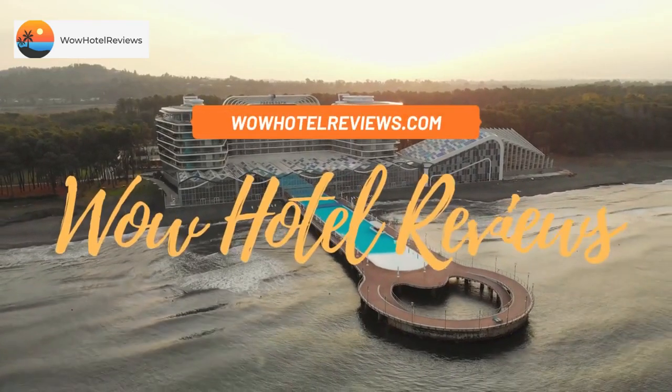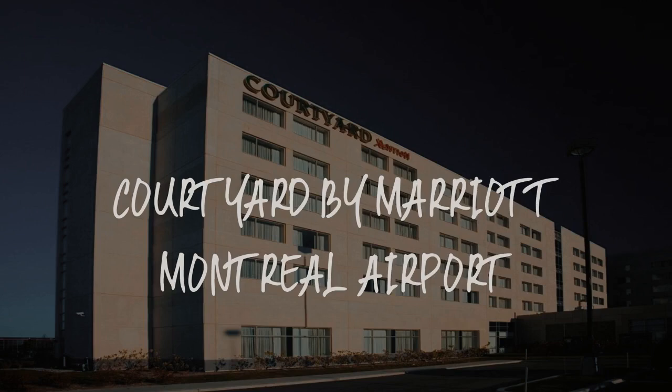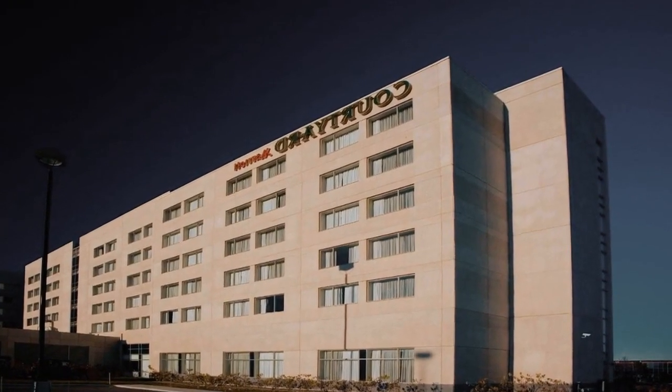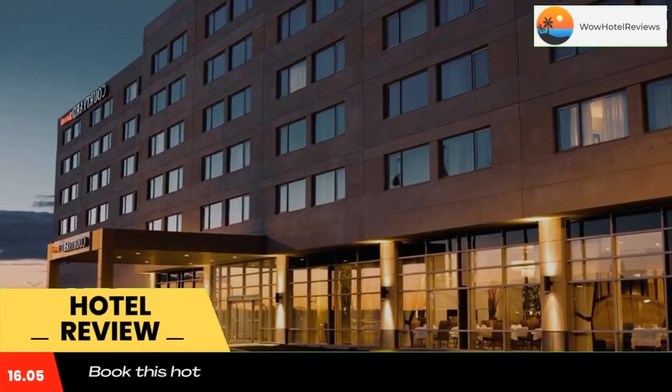Hello guys. Welcome to Canada Hotel Explorer. Today I am reviewing Courtyard by Marriott Montreal Airport. It's a four-star hotel. Please use our booking.com link in the description to book the hotel and get good pricing.